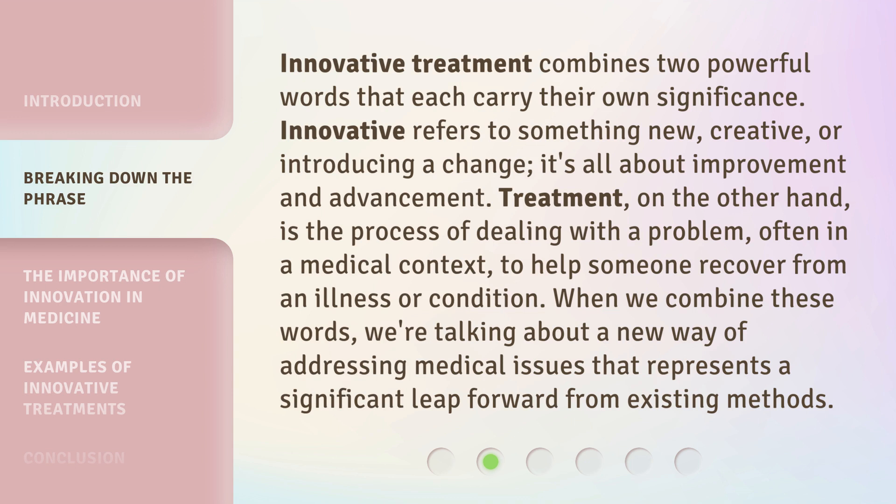Treatment, on the other hand, is the process of dealing with a problem, often in a medical context, to help someone recover from an illness or condition. When we combine these words, we're talking about a new way of addressing medical issues that represents a significant leap forward from existing methods.